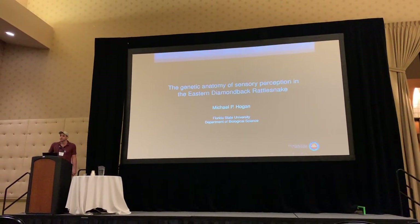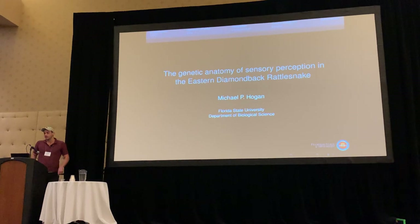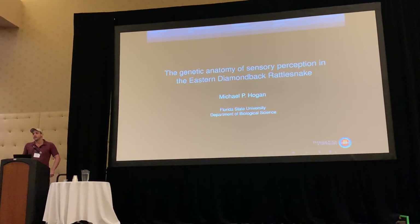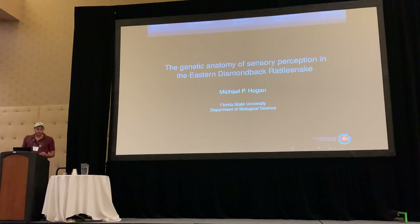My name is Mike Hogan. I'm a PhD student under Dr. Darren Keenislav at Ford State University. Today I'll be talking about genetic anatomy of sensory perception in the eastern Hemer Vibraliscape.